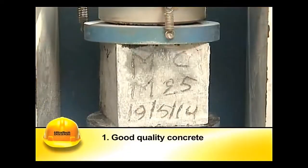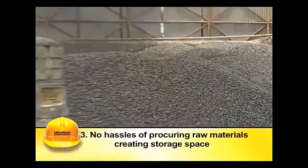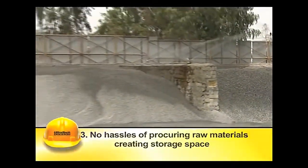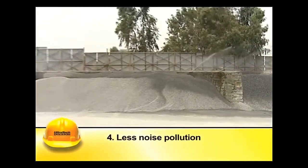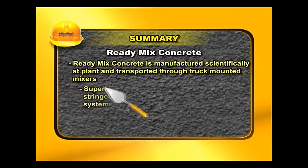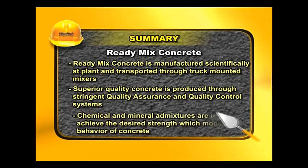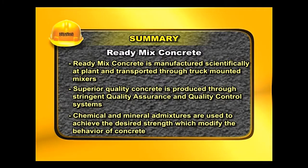Few among the advantages of RMC are good quality concrete, speed in work, freedom from hassles of procuring raw materials and its storage, and less noise pollution. Ready-mix concrete is manufactured scientifically at the plant and transported through truck-mounted mixers. Superior quality concrete is produced through stringent quality assurance and quality control systems. Chemical and mineral admixtures are used to achieve the desired strength, which modify the behaviour of concrete.